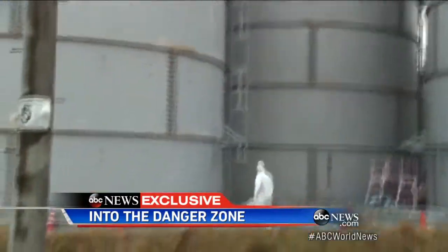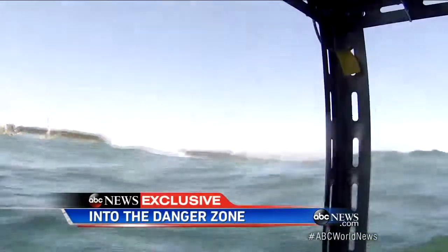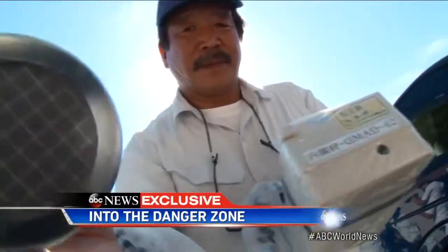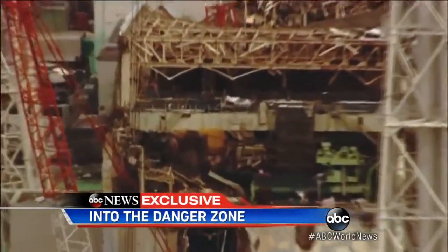The cleanup goes on, but what about the damage we can't see? Radiation on land and in the ocean that could be Japan's invisible enemy for generations. Cecilia Vega, ABC News, Fukushima, Japan. And by the way, we did check with some leading radiation experts here in the U.S. who tell us so far no tests on the West Coast have shown the levels of the kind of cesium radiation that would implicate radiation from Fukushima.